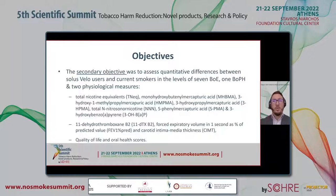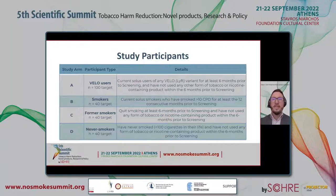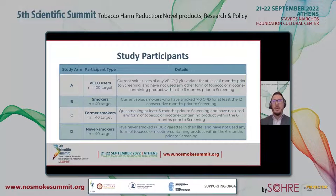We also assessed quantitative differences in the subjective quality of life questionnaire and an oral health assessment. In addition, all endpoints were qualitatively compared among the four study groups. The aim was to recruit 100 Velo users — defined as SOLOS users of any Velo variant for at least six months prior to screening with no other tobacco or nicotine product use during that period — as well as 40 smokers, 40 former smokers, and 40 never smokers.